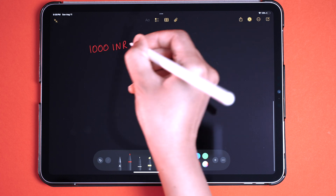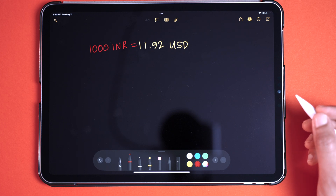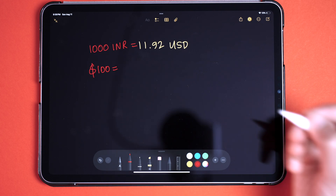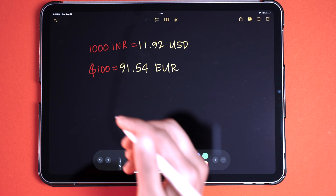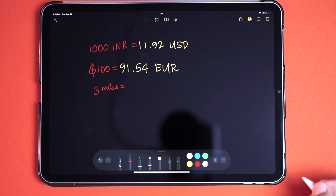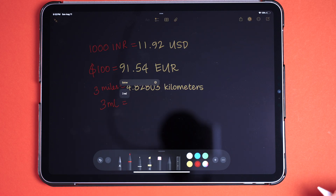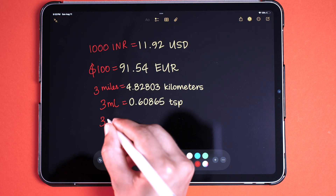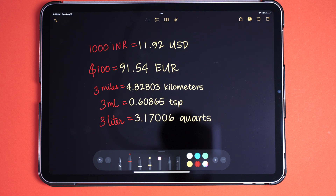You can now do currency and metric conversion in the Notes app. I'll write 1000 INR equals — whoa, it converts directly to USD. Let's try $100 equals — now it's converting to Euros. You can also convert metrics: 3 miles equals — it converted to kilometers. 3 milliliters equals — it's converting to teaspoons. 3 liters equals — now it converts in quarts. Let me know in the comments if you know how to manually change the currency or metric unit for desirable answers, but this is a very cool feature.